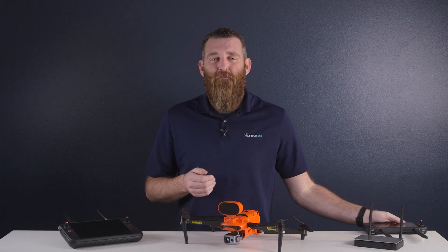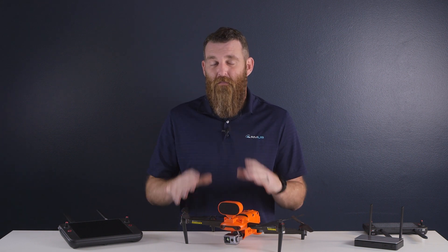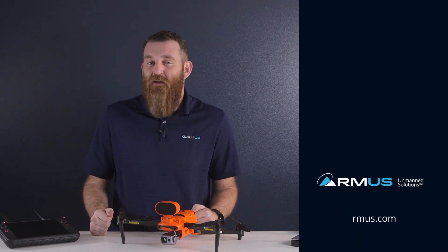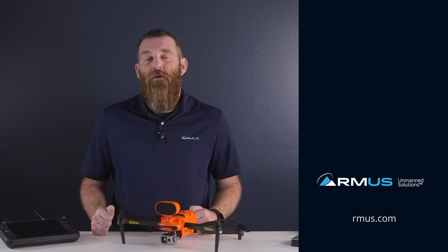With everything new on the updated Evo 2 Enterprise, what do you guys think is going to be the most useful feature? Let us know in the comments. If you'd like to learn more about getting your hands on the new Evo 2 Enterprise V3, we'll include a link in the video description. As always, be sure to keep subscribed to this channel for more drone updates.